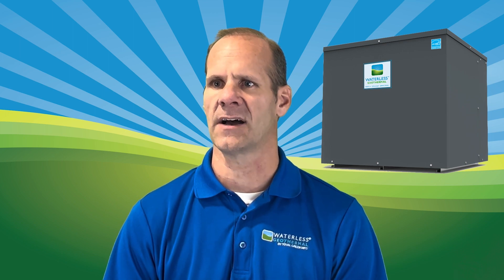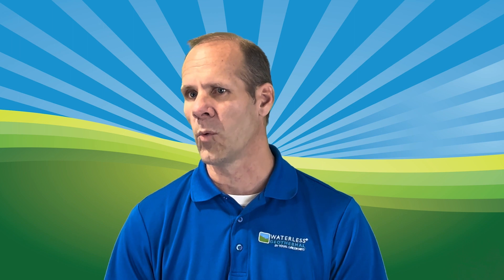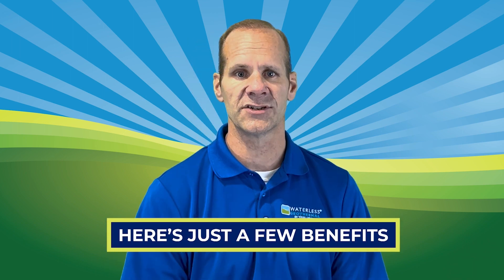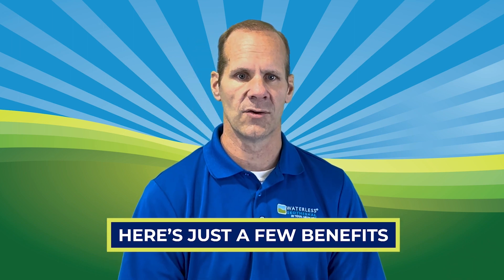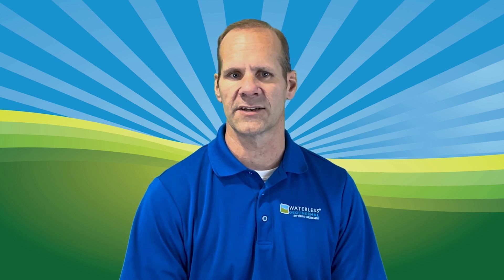Our one-of-a-kind waterless geothermal is an advanced design that offers benefits and features only available from a waterless geothermal. Here are just a few benefits that your company can offer homeowners when installing a waterless direct exchange geothermal.